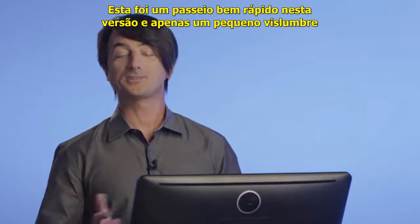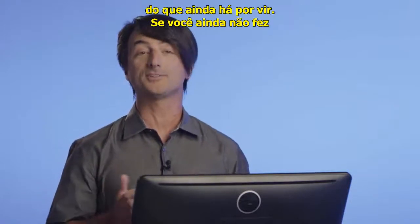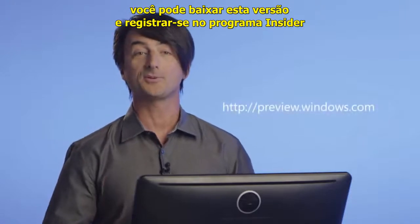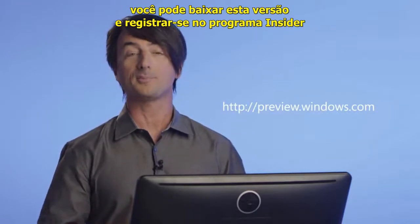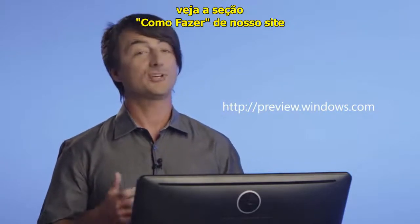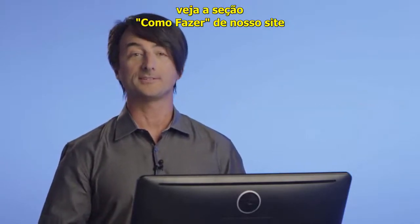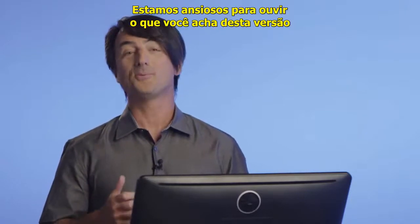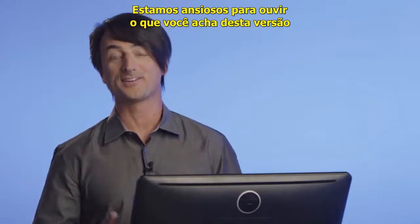That's a super quick tour of Tech Preview and just the smallest glimpse of what's still to come. If you haven't already done so, you can download the Tech Preview and sign up for the Insider Program at the URL on the screen. And if you want more details, check out the how-to section of our website. Thanks for being a part of the Windows community. We can't wait to hear what you think about the Tech Preview. We'll see you next time. Bye.